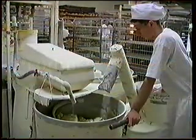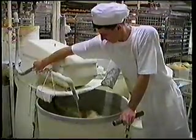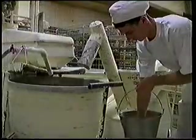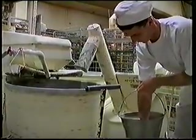Przystępując do produkcji ciasta pszennego, do dzieży miesiarki dozuje się wodę o temperaturze 27 stopni Celsjusza. Następnie wlewamy mleczko drożdżowe.